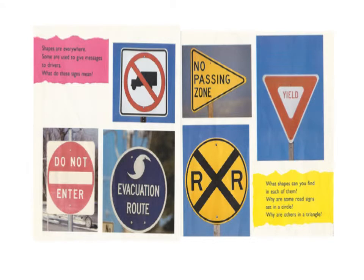Shapes are everywhere. Some are used to give messages to drivers. What do these signs mean? What shapes can you find in each of them? Why are some road signs set in a circle? Why are others in a triangle?